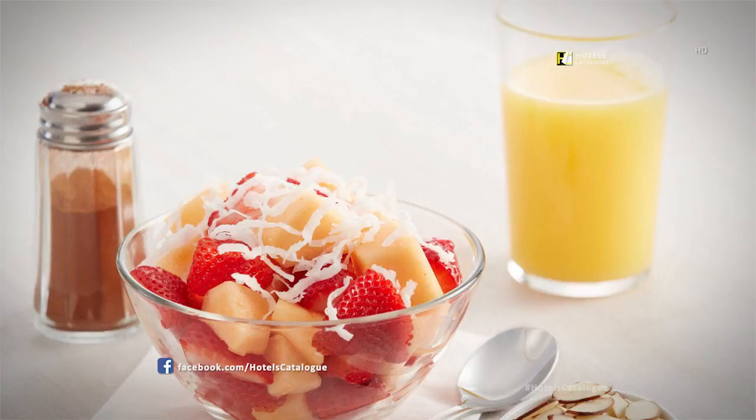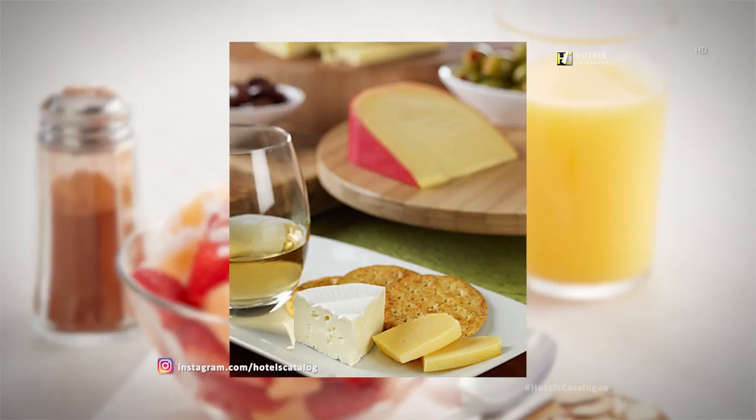Mix, mingle, and grab a tasty bite with our general manager and hotel associates at our complimentary Evening Remix reception, held Monday through Wednesday evenings. Offerings may vary by day and location.